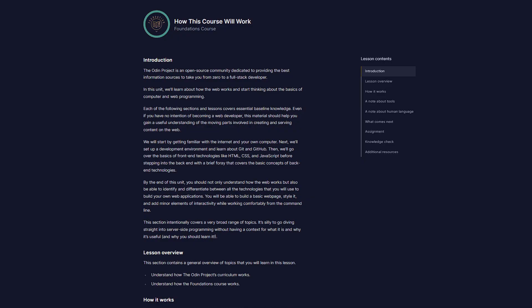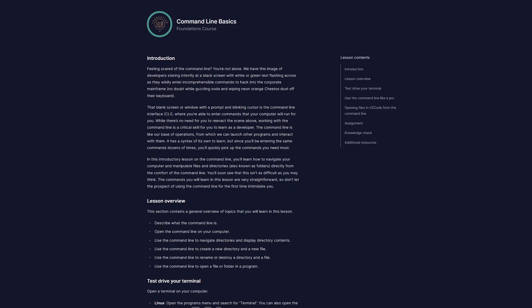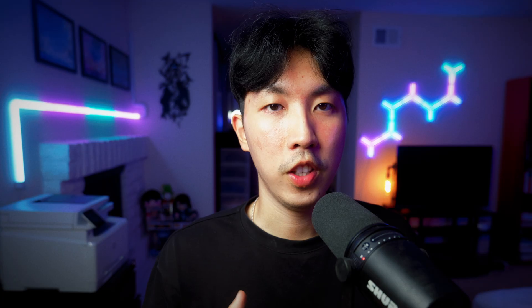It forces you to apply the knowledge that you've learned through reading by building projects. There's a ton of reading about motivation, mindset, how the web works, code editors, command line, and Git basics. These are all things that you need to learn to work as a software engineer, but you don't learn this in university because you're too busy learning about more important things like derivatives and integrals.